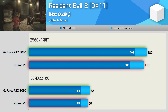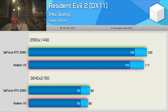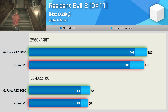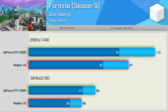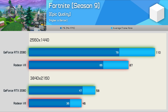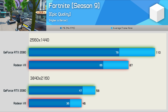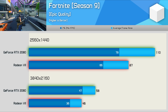Resident Evil 2 is yet another title where the RX 580 destroyed the GTX 1060, but here we see the Radeon 7 playing second fiddle to the RTX 2080. To be fair, the Radeon GPU wasn't much slower, but in this comparison it was indeed slower. Fortnite was actually one of the few titles where the RX 580 did get blitzed by the GTX 1060, which doesn't bode particularly well for the Radeon 7 against the RTX 2080 - and as you can see, the GeForce GPU was 26% faster at both tested resolutions. A rather poor result for AMD in this title.